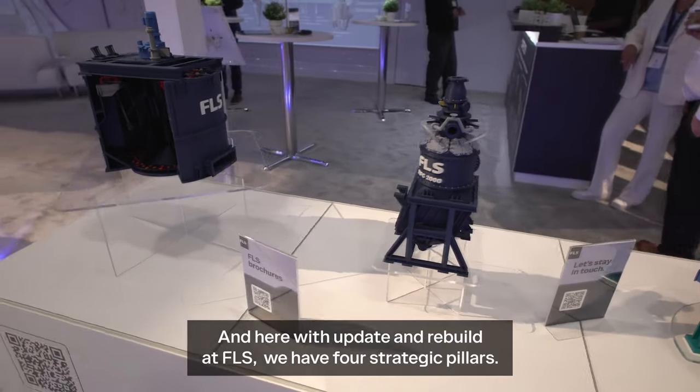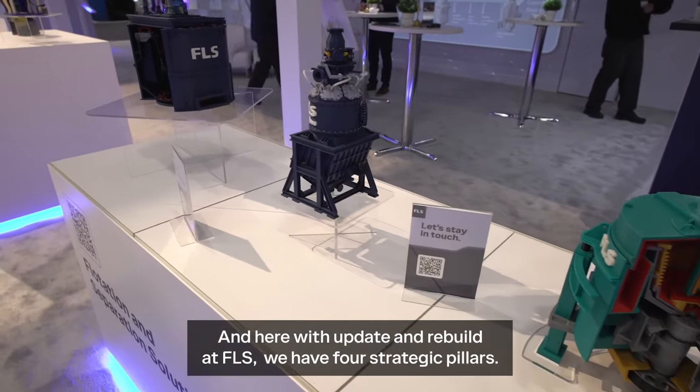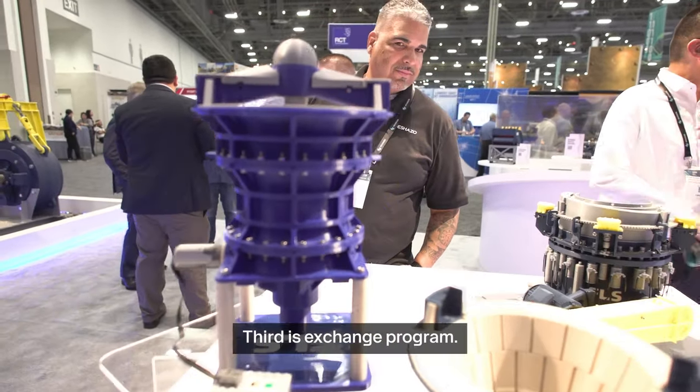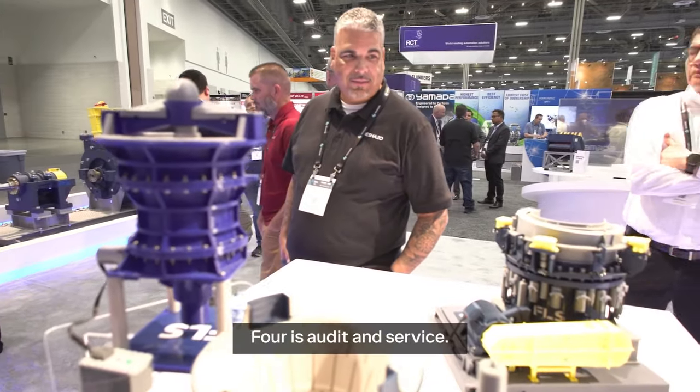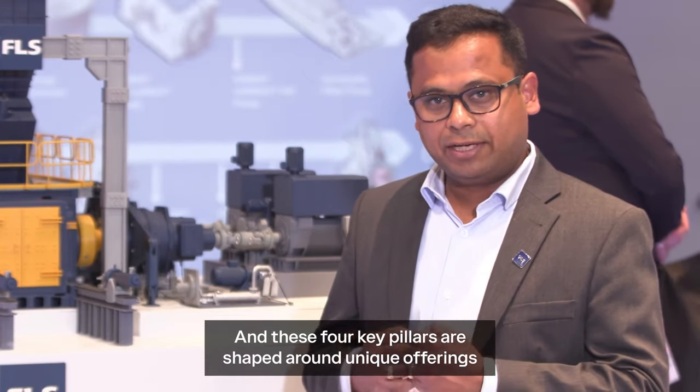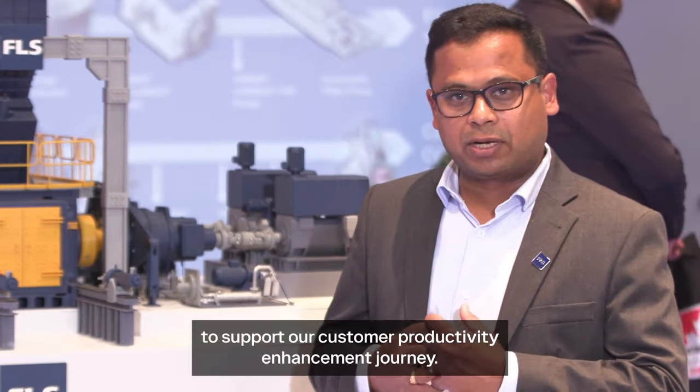I'm here within Upgrade and Rebuild at FLSmith. We have four strategic pillars: one is upgrade packages, second is rebuild solutions, third is exchange program, and fourth is audit and service. These four key pillars are shaped around unique offerings to support our customers' productivity enhancement journey.